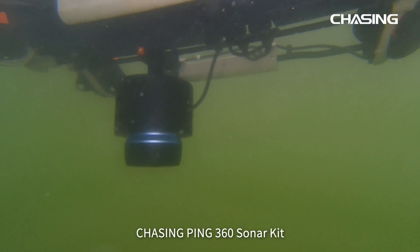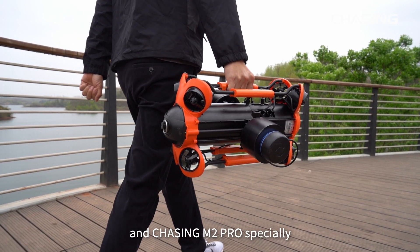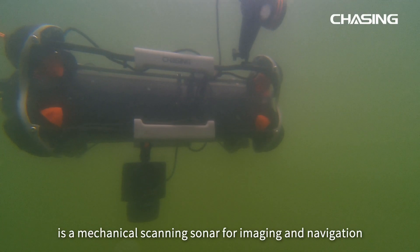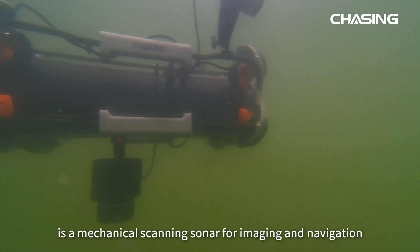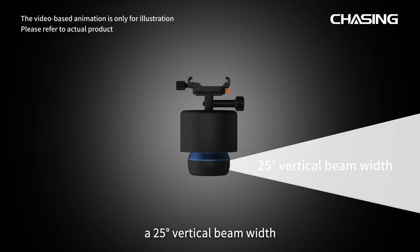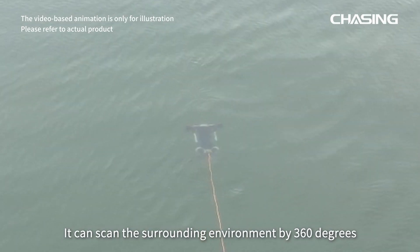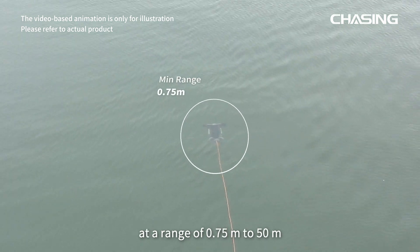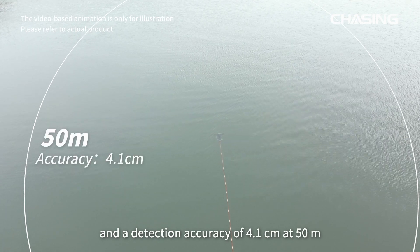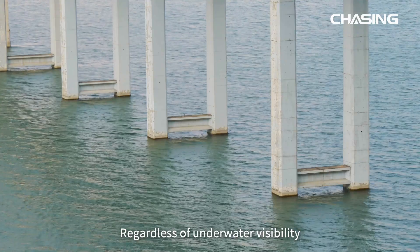Chasing Ping 360 Sonar Kit is designed for Chasing M2 Pro Max and Chasing M2 Pro. It is a mechanical scanning sonar for imaging and navigation with a diving depth of 300 meters, a 25-degree vertical beam width, and a 2-degree horizontal beam width. It can scan the surrounding environment 360 degrees at a range of 0.75 meters to 50 meters, with a detection accuracy of 4.1 centimeters at 50 meters and 1.6 millimeters at 2 meters, regardless of underwater visibility.